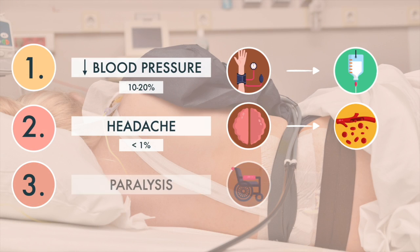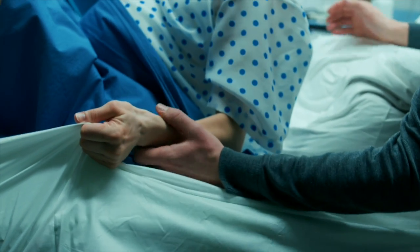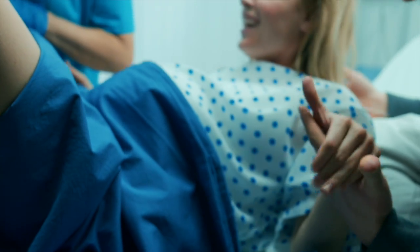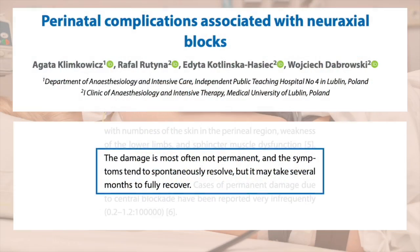Many people are worried that an epidural could paralyze them. Rest assured, cases of permanent nerve damage are extremely rare, and if nerve damage occurs, it is likely associated with prolonged pushing and positioning during the pushing process, rather than the epidural itself. Keep in mind that most nerve damage will heal on its own within a few months and won't cause permanent damage.